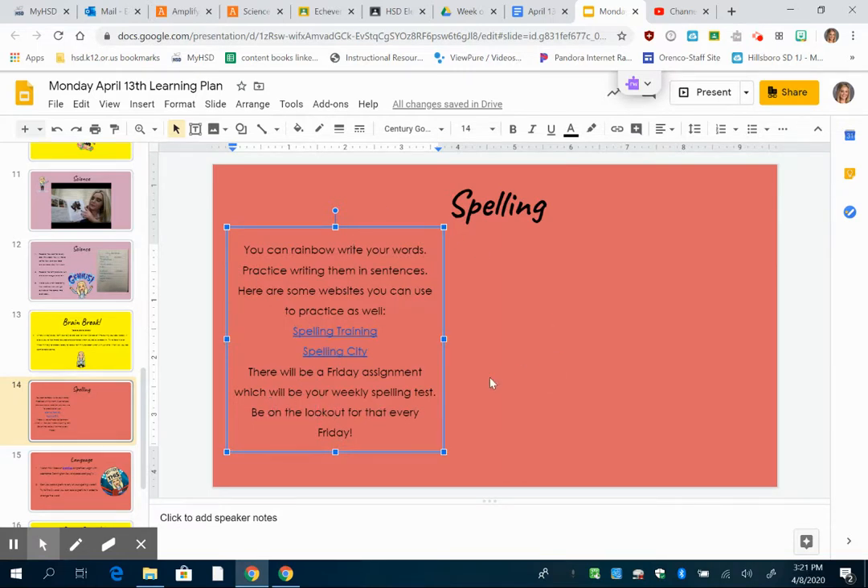This is going to be the spelling slide every day this week, so basically just take about ten minutes to practice your spelling words. I wanted to do this video because I wanted to show you where you're going to go to get the words that I have assigned to you.